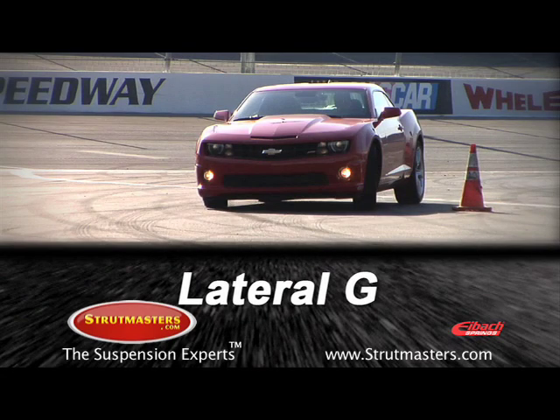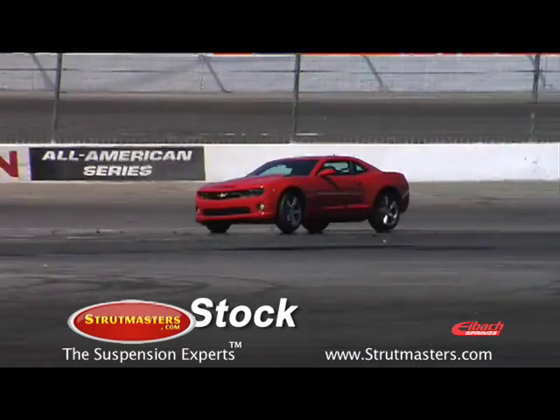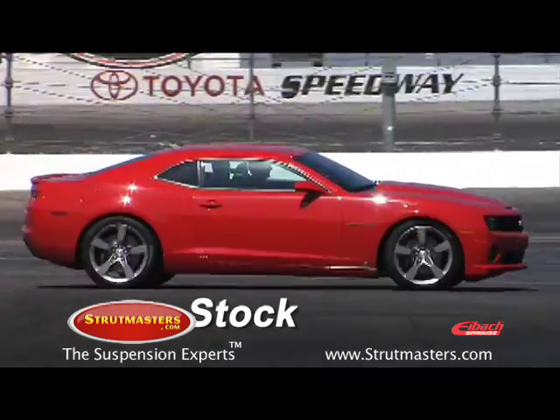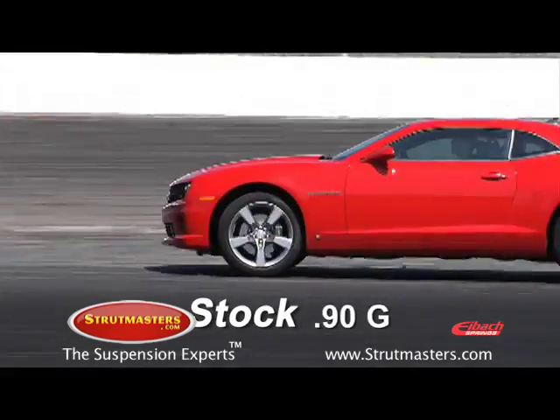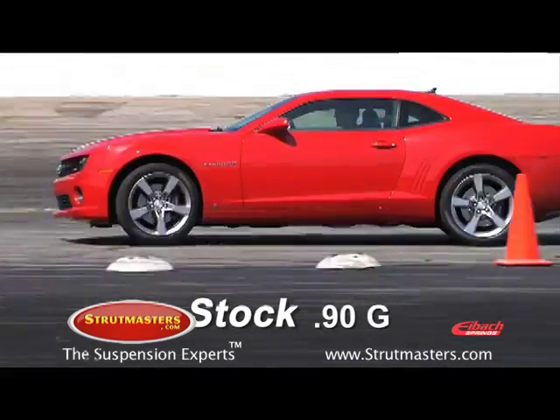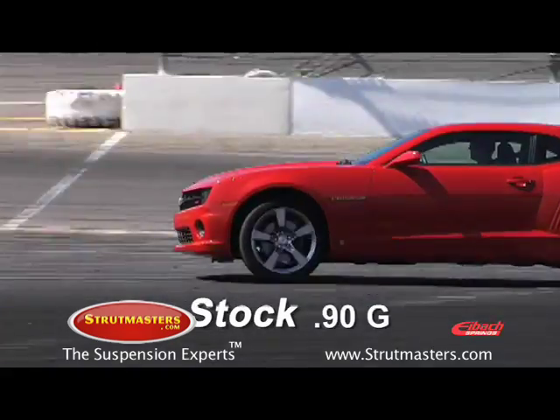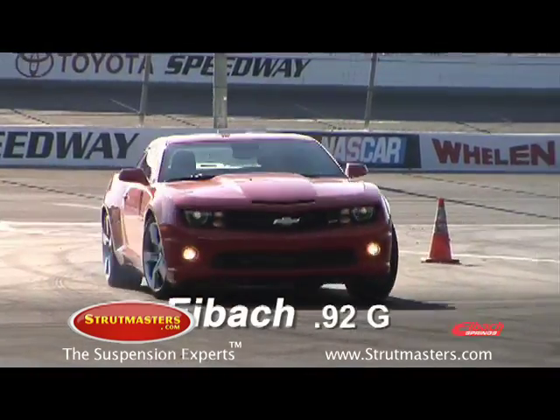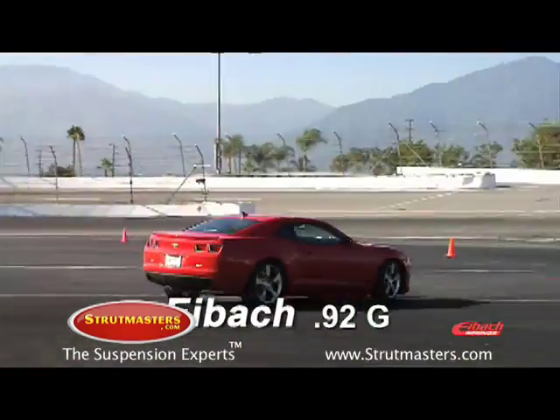Testing the maximum lateral G's on the skid pad determines cornering grip, and the 2010 Camaro Pro Plus kit delivers an impressive enhancement to grip. The stock Camaro turned a best 0.90G on the skid pad. Not bad. However, the Eibach-equipped Camaro managed to pull a maximum lateral G of 0.92. Even better.